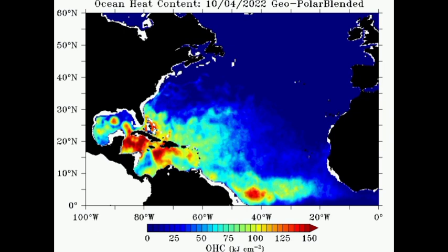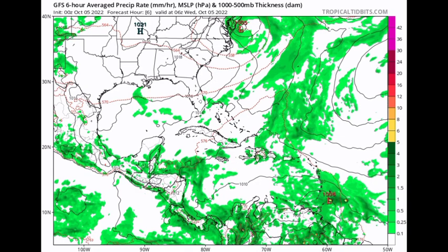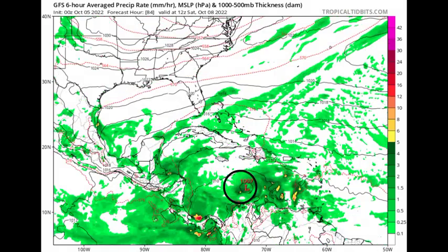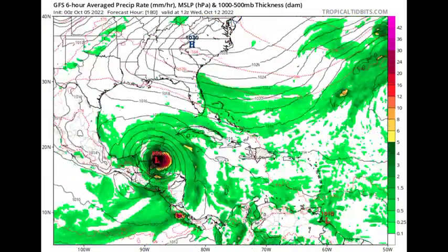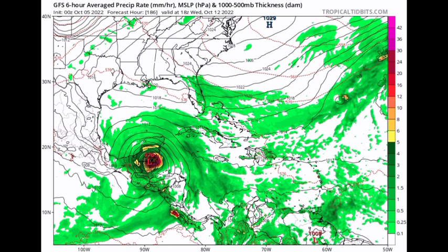Looking at the operational models — the Euro, GFS, and ICON — starting with GFS: the map shows isobars as black lines with colors indicating precipitation rate. When isobars are circular with a pressure of at least 1013 millibars, we're looking at a low pressure system, and more compact isobars indicate a stronger system. By Thursday–Friday we see the system getting itself together, and by Sunday heading to the south of Jamaica, intensifying and heading to Central America. GFS is expecting the system to make its way into the northwestern Caribbean, affecting the Yucatan and Belize — notably, GFS is not expecting it to track as far south as yesterday.